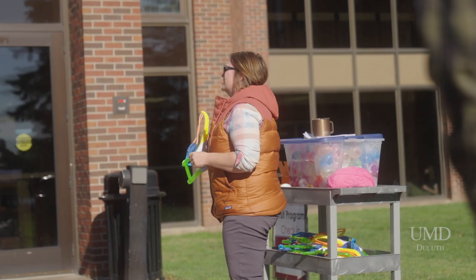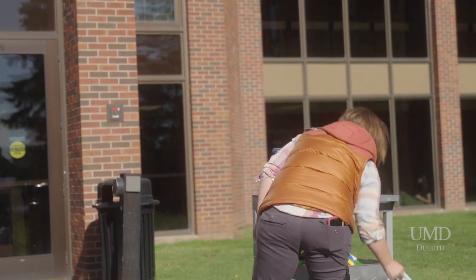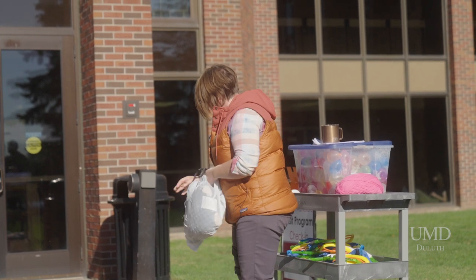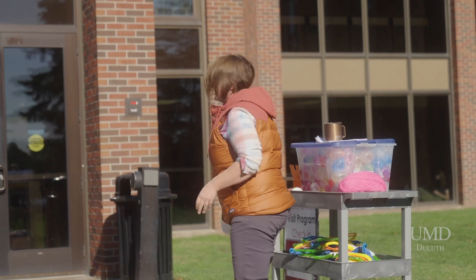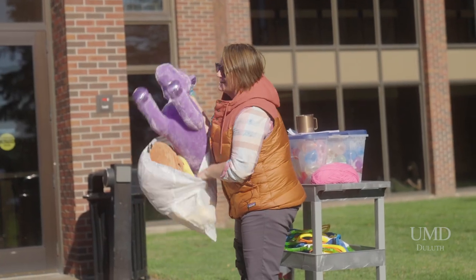We're gonna use a slingshot to launch the water balloons. This is a team effort. I raided my basement last night and took all of my least favorite stuffed animals from my daughter. It's okay, we have a ton of stuffed animals. I hate this one especially.